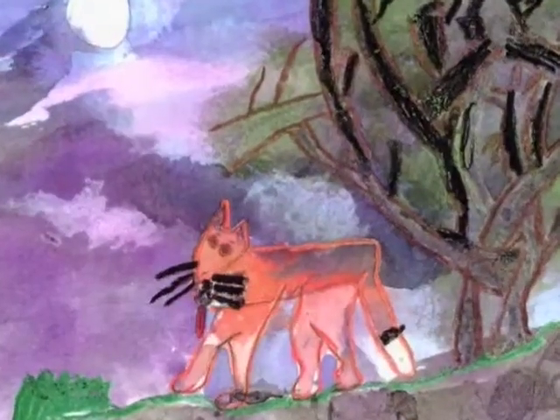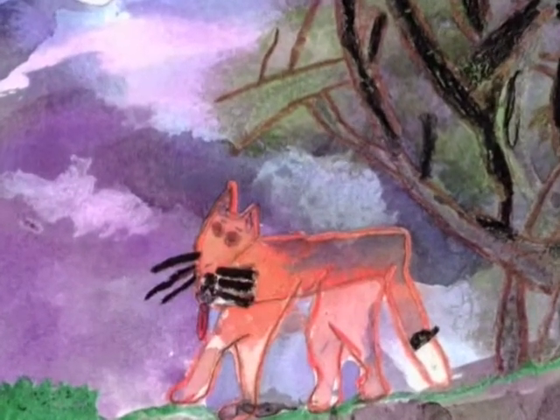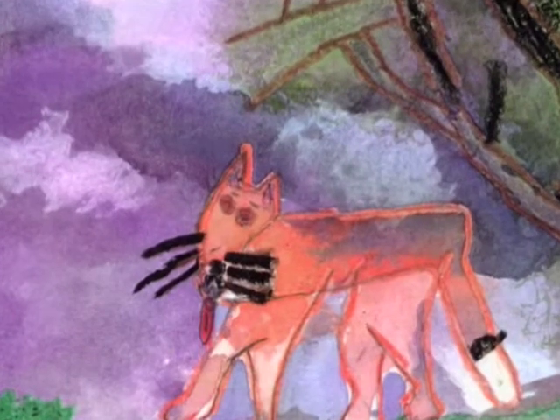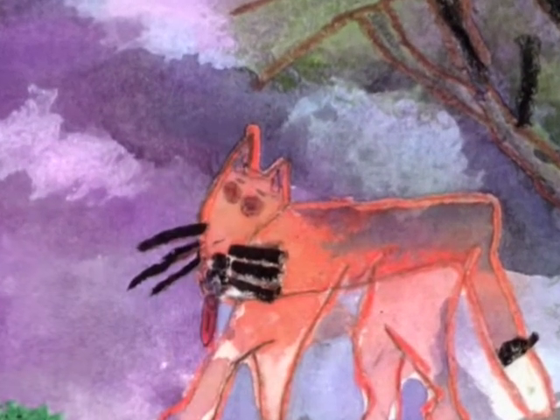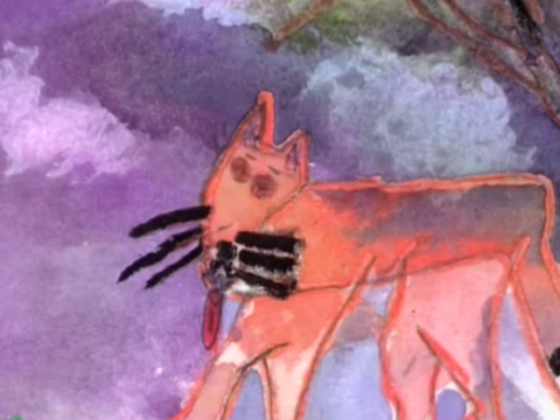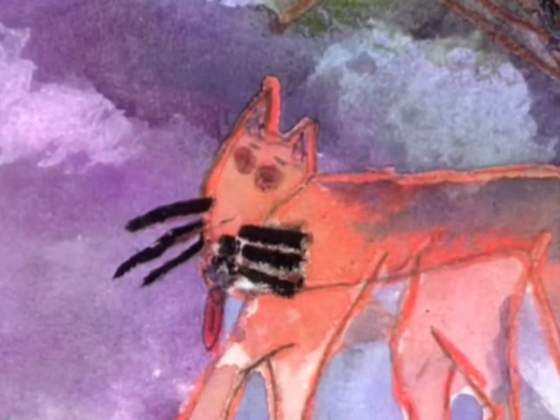One windy summer night, a fox pup wandered away from his den in a tree trunk on the edge of the forest. As he sniffed the air, he heard a rock fall. He started to shiver.